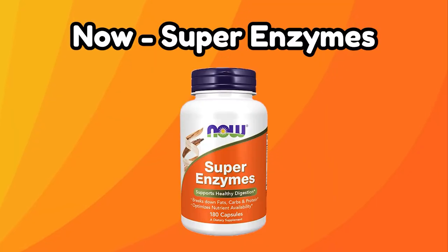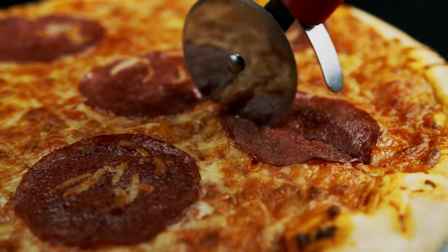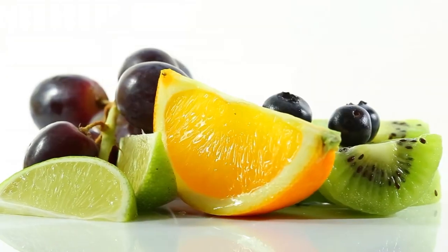Number four: Super Enzymes by NOW. This digestive enzyme supplement is not vegan since it can contain ox bile. However, some people feel that they benefit from the animal digestive enzyme in addition to the plant enzyme to help them digest their food better. So if you're eating a large sausage pizza with double cheese, this product might work better for you. Take one capsule with your meal and see if your gassiness behaves itself. Remember, don't forget your other natural sources of digestive enzymes found in fruits and vegetables, since supplements can only do so much.